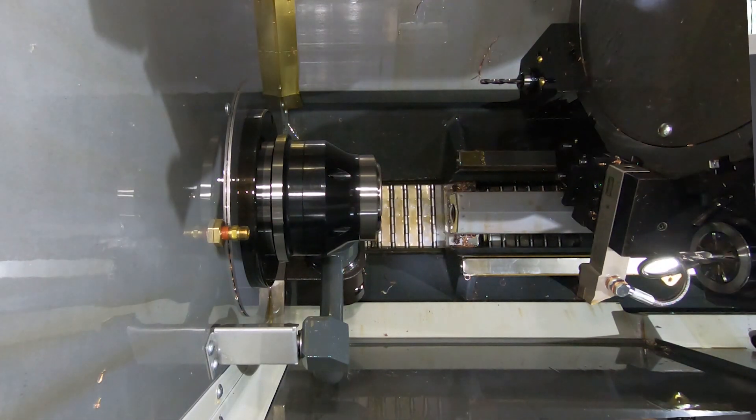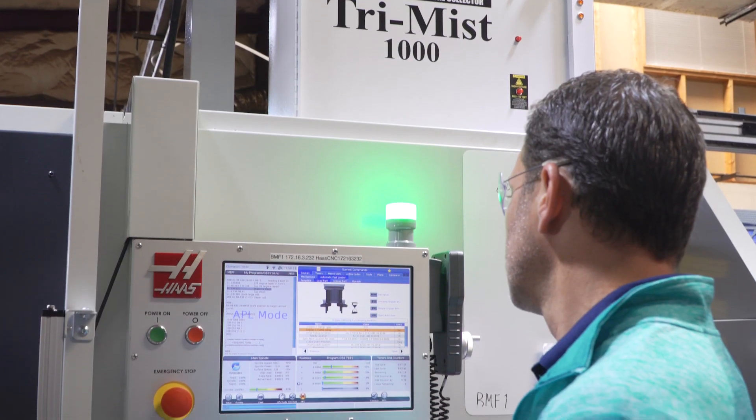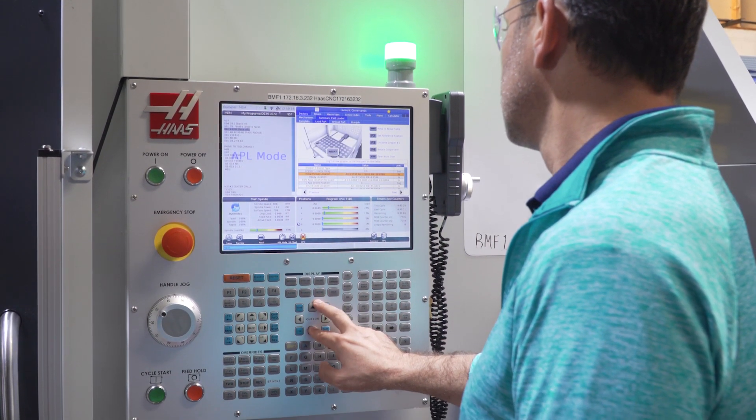We moved to Florida with only about 20 employees in a 15,000 square foot footprint. Since then, we've grown to about 73,000 square feet. We have 120 employees running 24 hours a day, five and a half days a week.